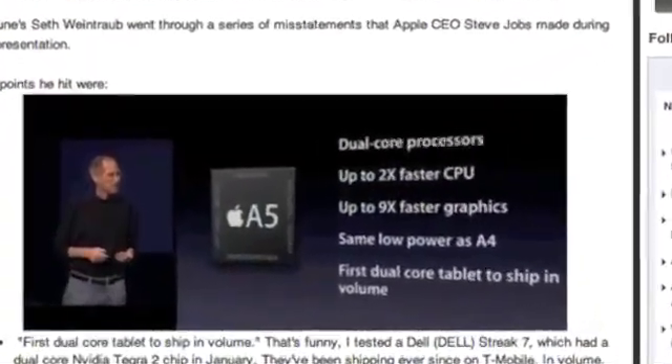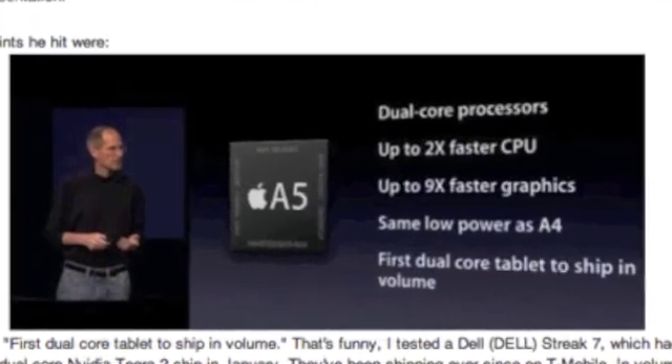NVIDIA's Tegra 2 processor has been out for many months now. The ViewSonic G Tablet has the dual-core NVIDIA Tegra 2 at 1 gigahertz under the hood and has been shipping in volume. Certainly the Motorola Xoom has been out there as well. These aren't shipping in iPad volume — God knows Apple is going to sell a ton of those things — but they are out in volume. NVIDIA's chip has been out there. So that claim is just plain wrong.